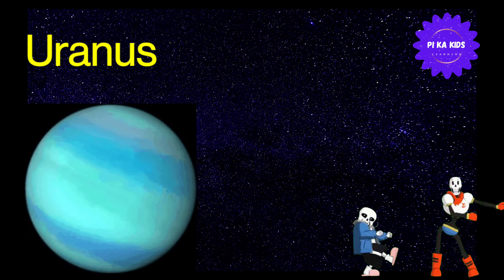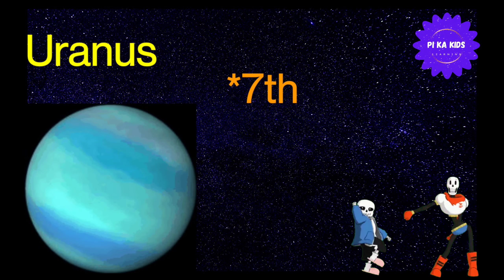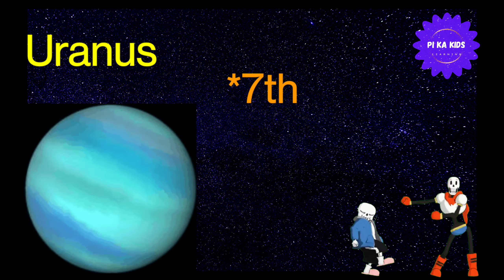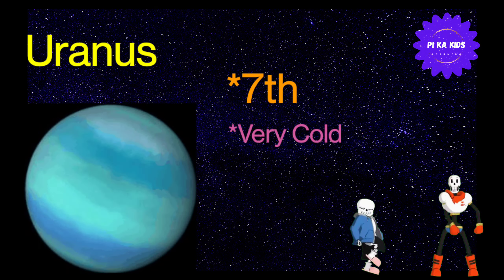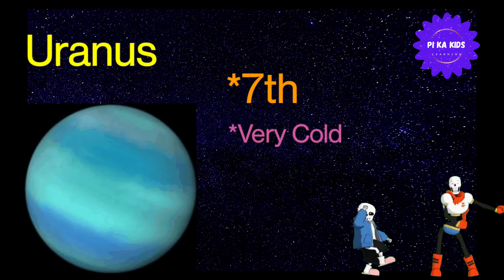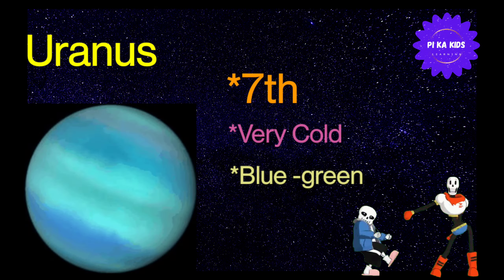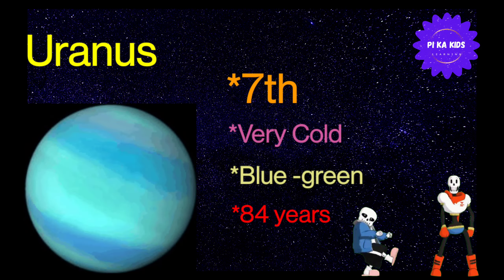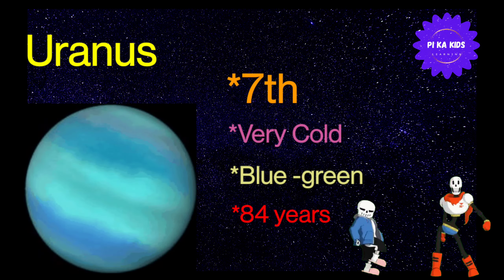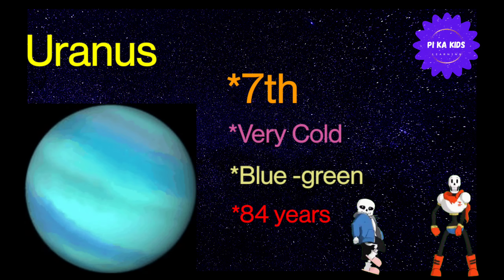Let's learn about Uranus. Uranus solar system का सूर्य से दूरी में seventh planet है। Uranus बहुत ही cold planet होता है। Uranus planet का color blue-green होता है। Uranus sun के around 1 revolution complete करने में 84 years लेता है।